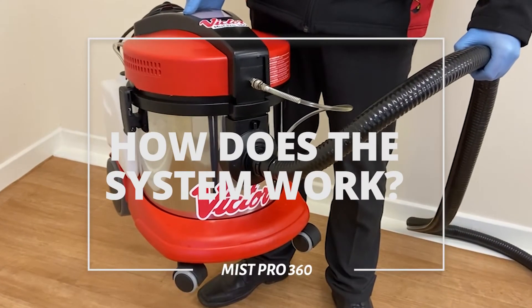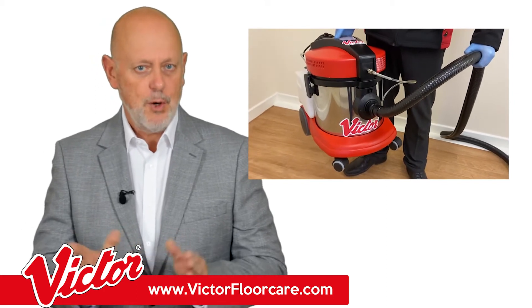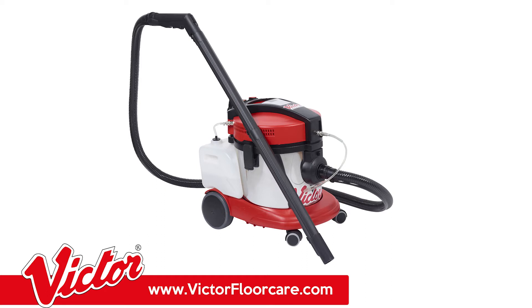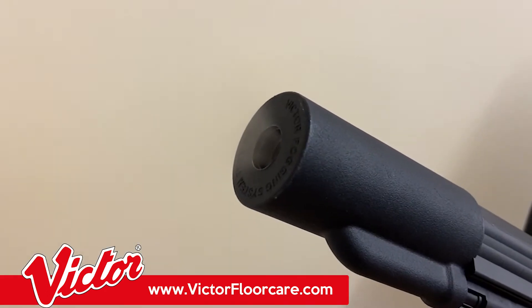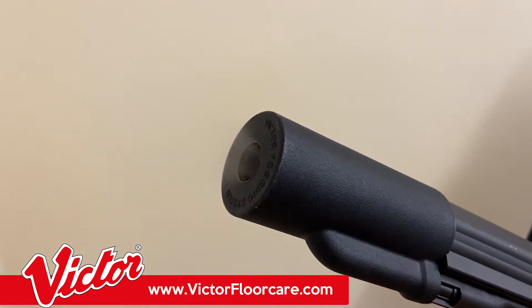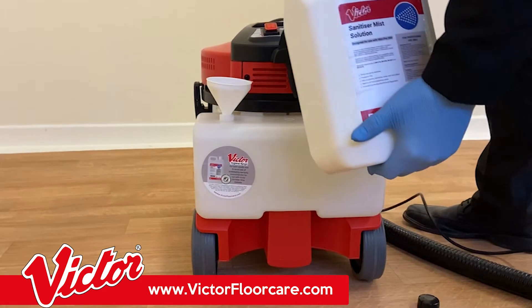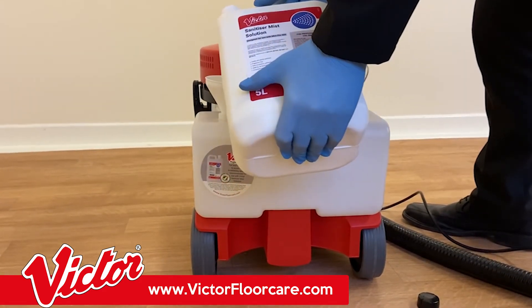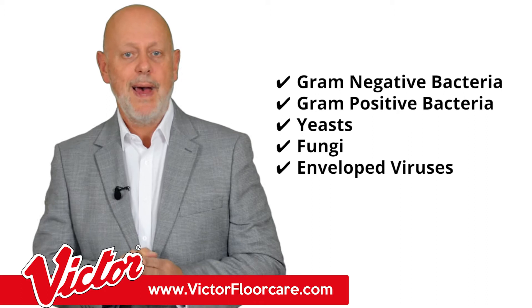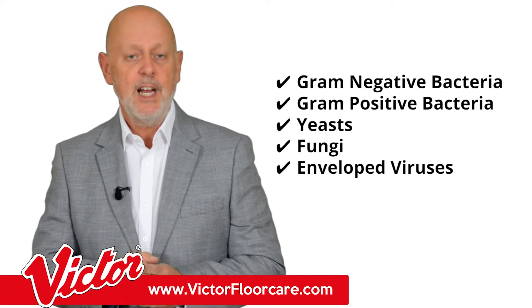So, how does it work? The MistPro 360 system consists of two parts. The first is a commercial grade misting device designed to disperse sanitizing solution and give total 360-degree coverage. The second part is a specially formulated sanitizing solution which has been tested to destroy a broad spectrum of activity against gram-negative and gram-positive bacteria, in addition to yeast, fungi, and enveloped viruses.